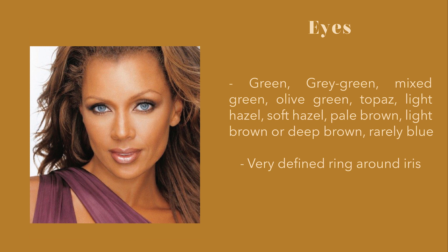You can have any warm eye color like green, olive, hazel, light brown, deep brown, and black brown. Some examples of this type are Keira and Vanessa Williams.